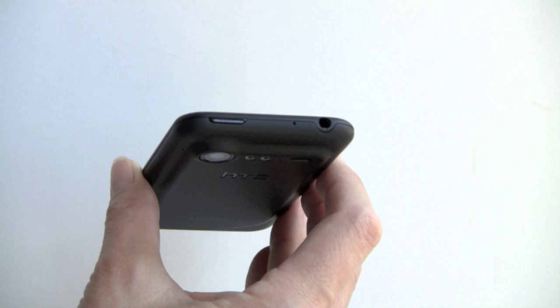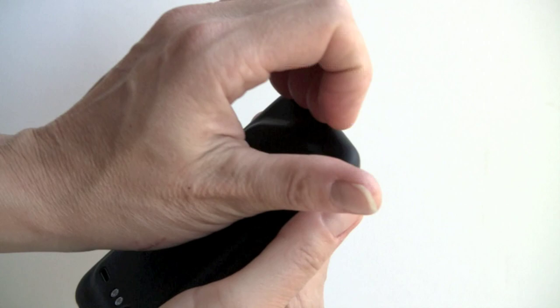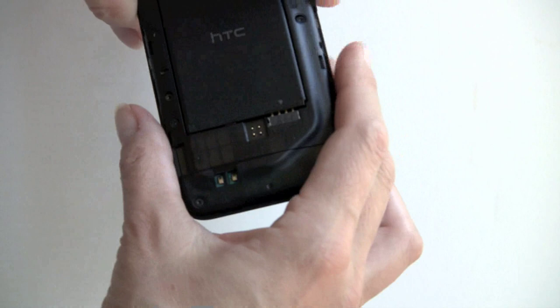Your 3.5mm headphone jack and power button are up top. Speaking of the SIM card slot — this has one because it's a world phone. We'll pull off the back to show you. This is not an LTE SIM card under the battery; this is a SIM card slot for roaming internationally, something the original Incredible didn't offer.